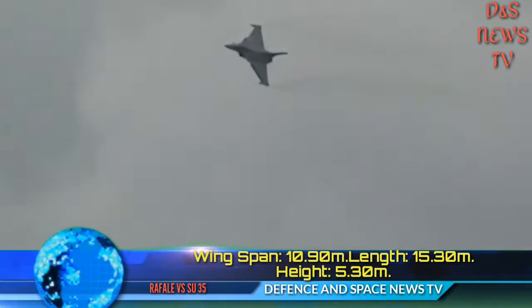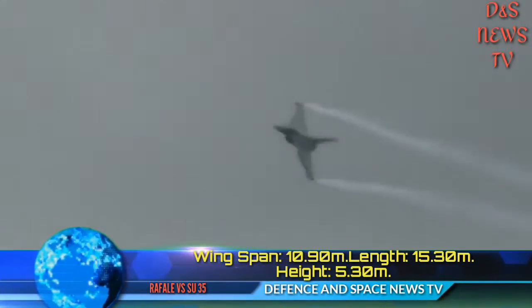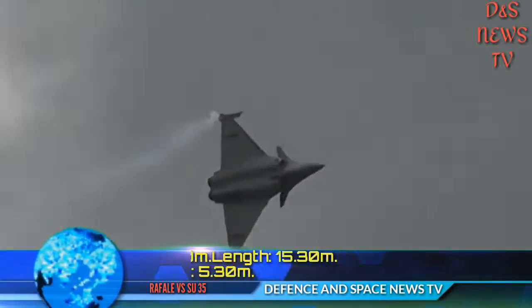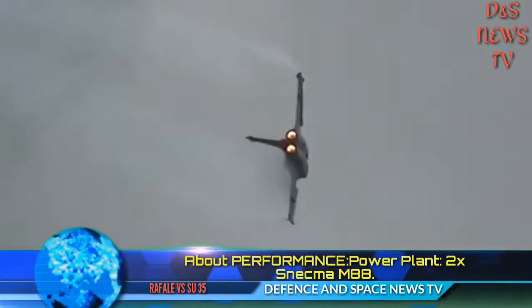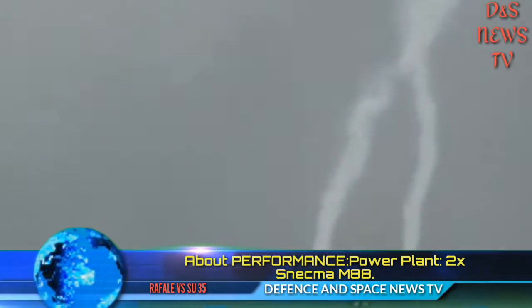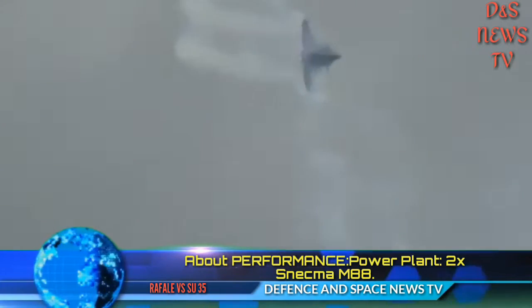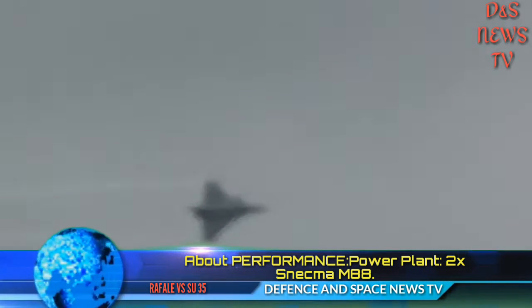About Performance — Power Plant: 2x Snecma M88. Max Thrust: 2x50 kN dry thrust, 2x77 kN with afterburners enabled. Limit Load Factors: minus 3.2g to plus 9g. Forces up to 11g have been sustained during training missions, making it one of the few airframes to do so.